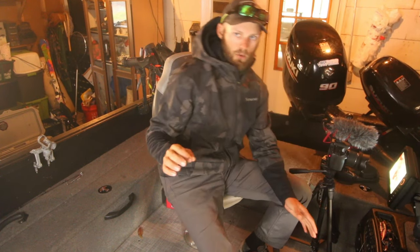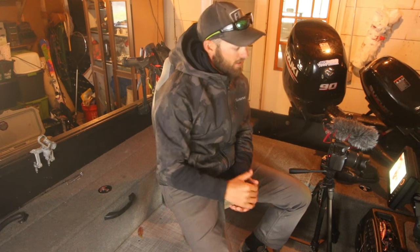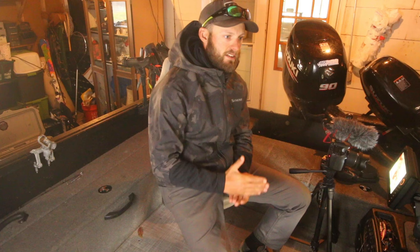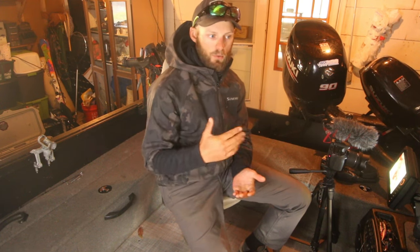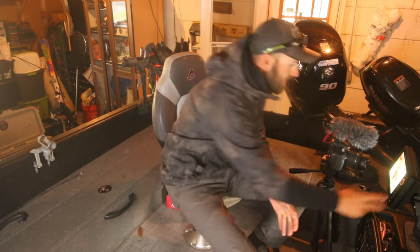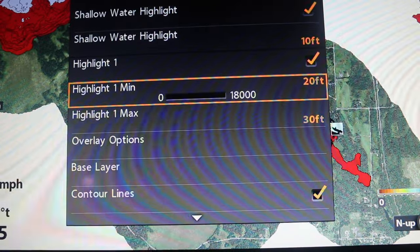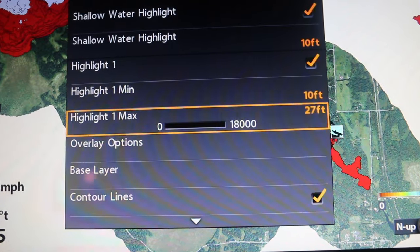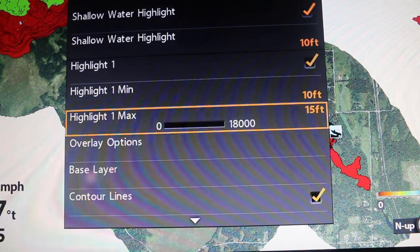So how do you find weeds? We have our shallow water highlight set to 10, and I'm going to set my mid-depth highlight from probably 10 feet to about 15 feet — a pretty safe bet that the weed edge might end at 10 or maybe 15 feet. So we're going to see what is in that depth zone. I'm going to go back to my highlight: minimum is going to be 10, maximum is going to be 15. Now we're going to lose sight of all those deeper humps, which is fine.